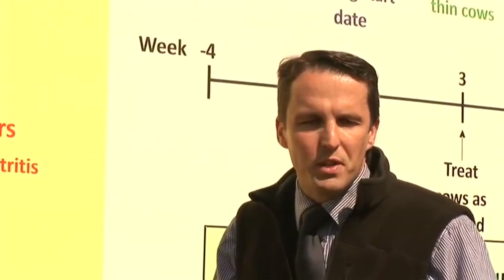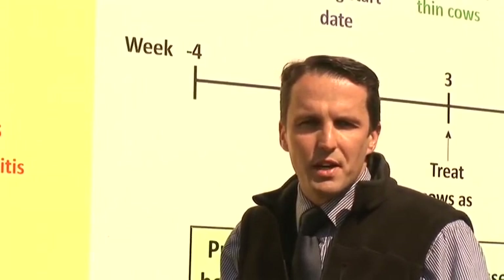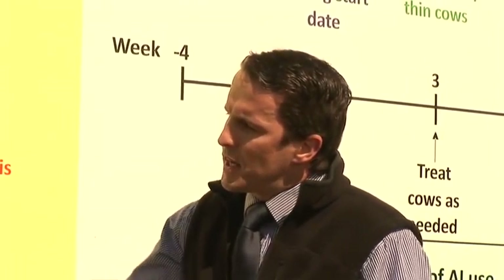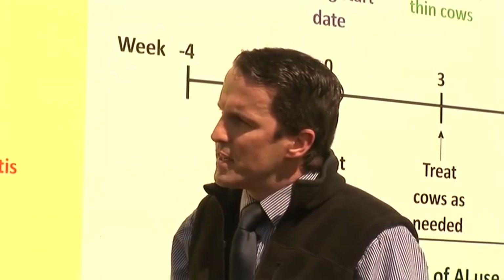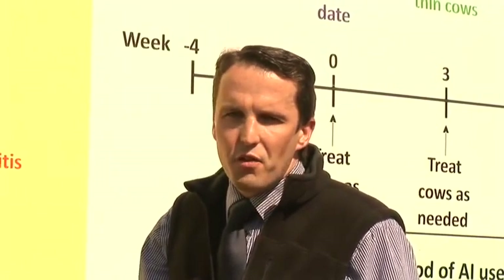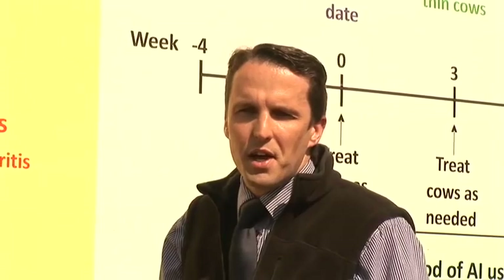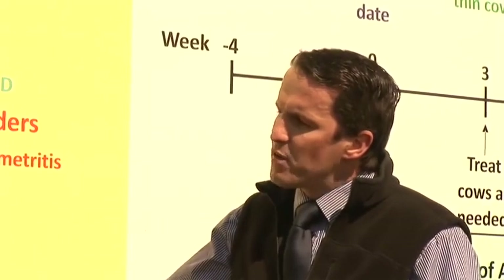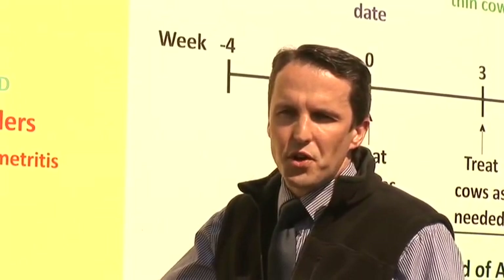This can only really be achieved by having a compact early calving pattern. We're going to go through the main factors that affect fertility in dairy cattle. Overlying everything is the genetics for fertility traits. Farmers should be continuously selecting bulls that have good genetic merit for fertility traits. You cannot have a compact calving pattern unless your heat detection efficiency is very good.